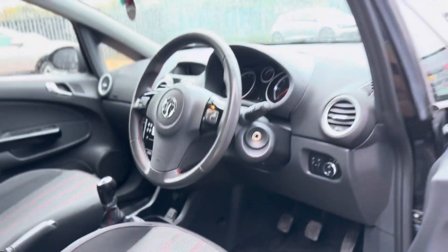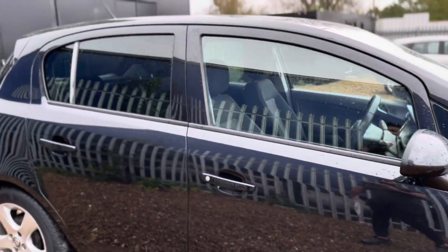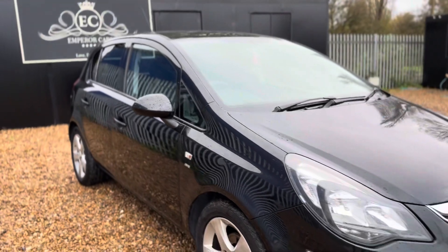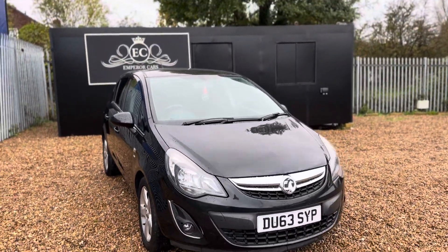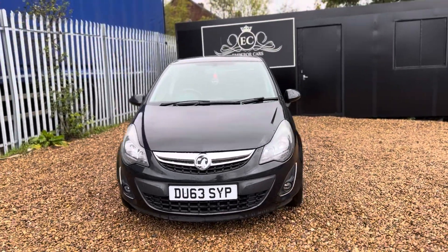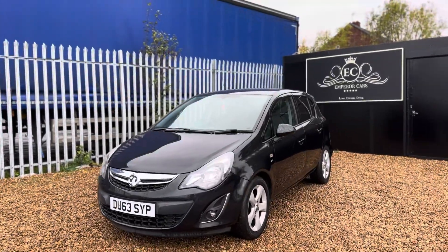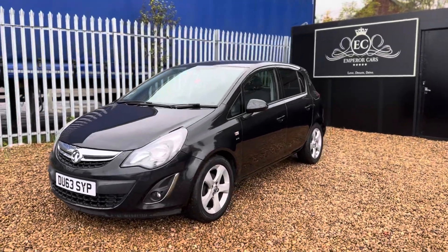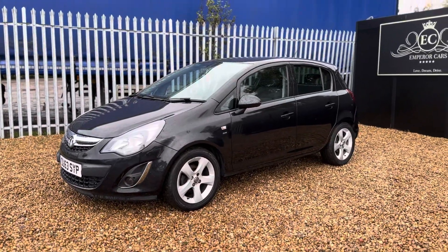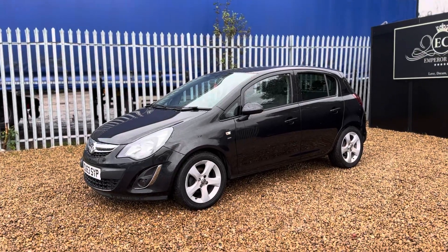And there you have it — that's the Vauxhall Corsa 1.4 SXI petrol manual. I hope I've been as informative as I possibly can to help you decide whether this car is right for you. As an all-rounder it offers really good fuel economy, a low insurance group, and generally saves costs. In my opinion it'll make a great little family car as well. The 1.4 petrol has got that additional poke when needed — it's a very very good choice.